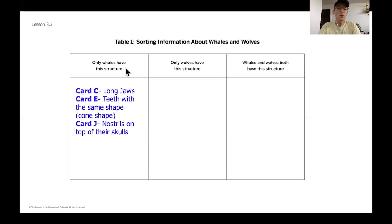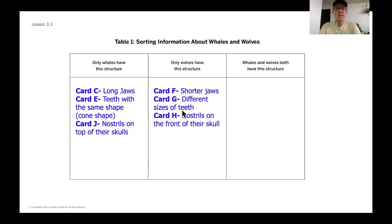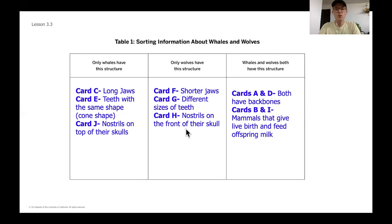Structures that only whales have: whales have long jaws, teeth with the same cone shape, and nostrils on top of their skulls. Wolf structures: they have shorter jaws, different sizes of teeth, and their nostrils are on the front of their skulls. Things they both share: they both have backbones, they're both mammals — so they both give live birth and feed their offspring with milk. If you didn't get these or sorted them differently, pause and double check. You may have thought about this differently and that's totally fine.